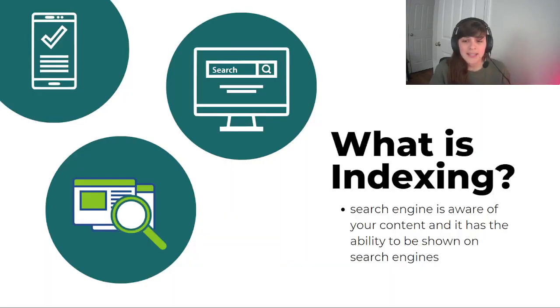Indexing is simply the process of a search engine being aware that your site exists and that it has the ability to be shown in search results. Indexing does not directly translate to ranking. You cannot rank without being indexed, but the process of indexing does not affect how high you end up in the search results.